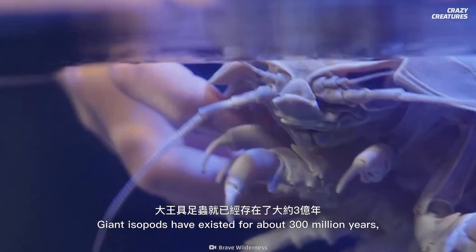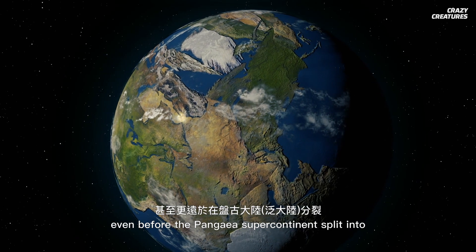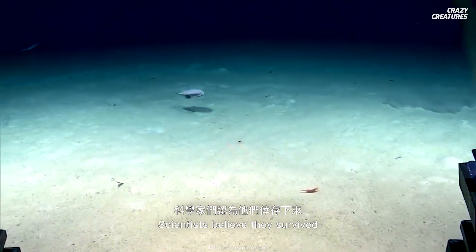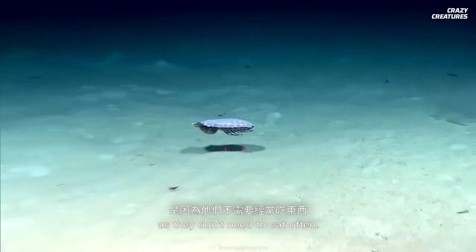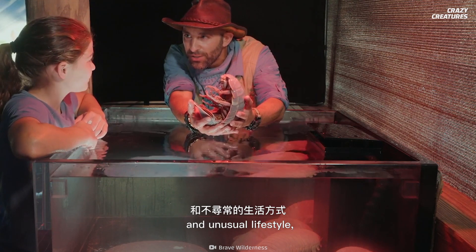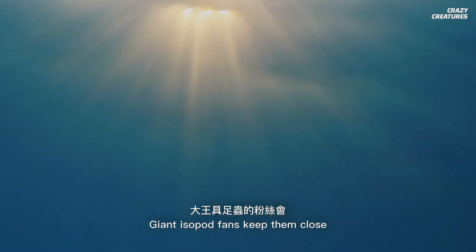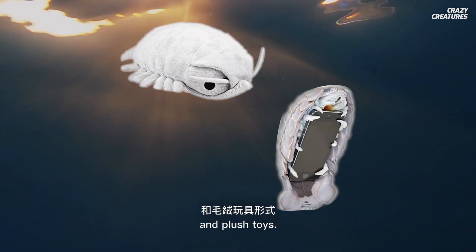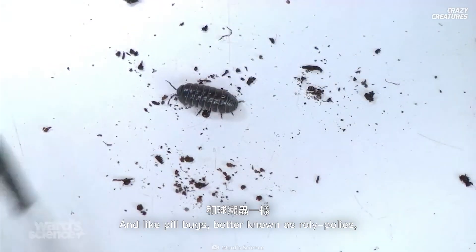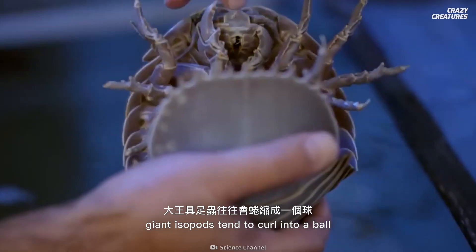Giant isopods have existed for about 300 million years, even before the Pangea supercontinent split into the seven continents we know today. Scientists believe they survived as they don't need to eat often. Despite their eerie appearance and unusual lifestyle, they're pop culture stars in Japan. Giant isopod fans keep them close in the form of smartphone cases and plush toys. Unlike pill bugs, better known as roly-polies, giant isopods tend to curl into a ball when threatened by a predator.